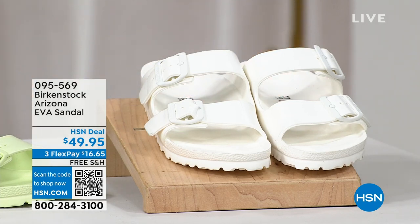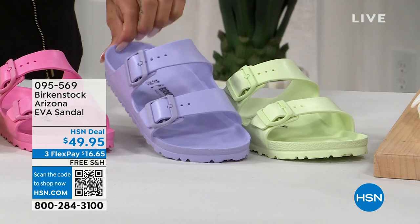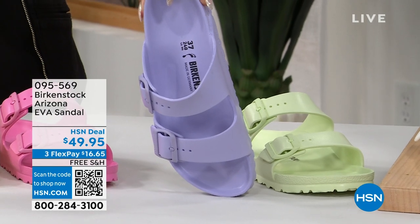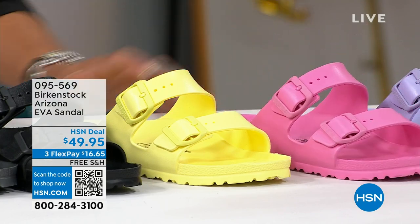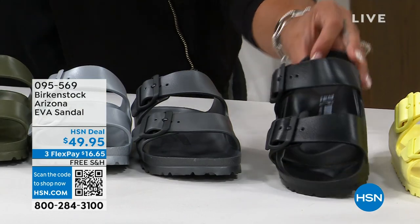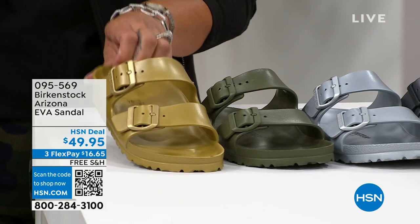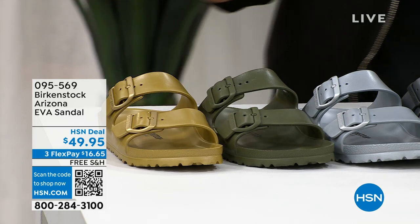We have that contoured footbed consistent through every Birkenstock. Colors include purple fog, candy pink, popcorn, and really cool neutrals — black, anthracite, metallic silver khaki, and a brand-new gold. Item number 095-569. Pretty much you have every color you could imagine in this assortment.